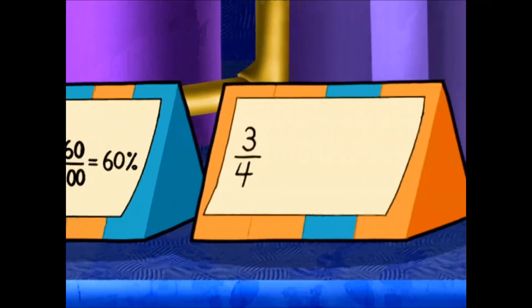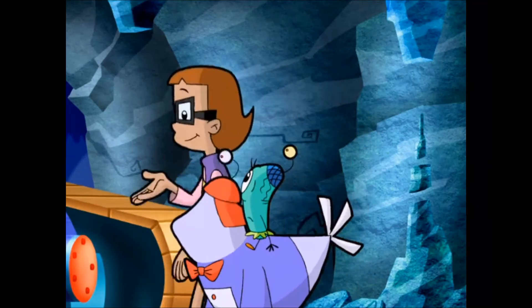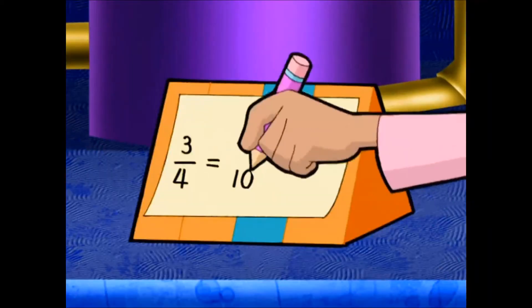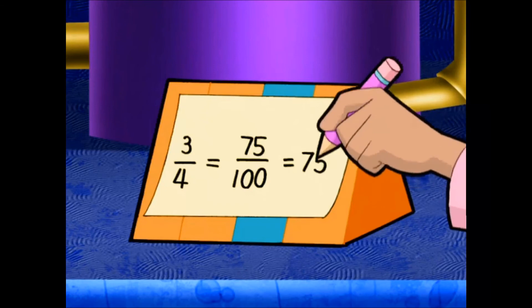The last one is three over four — what part of a hundred? Well, four times twenty-five is one hundred, and three times twenty-five is seventy-five! So that's seventy-five over a hundred, which is the same as seventy-five percent!